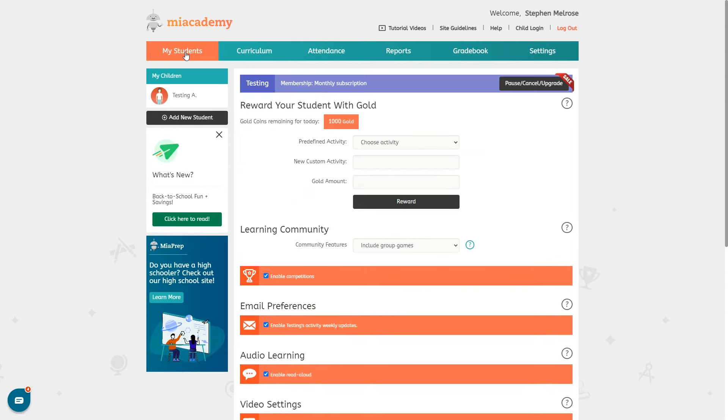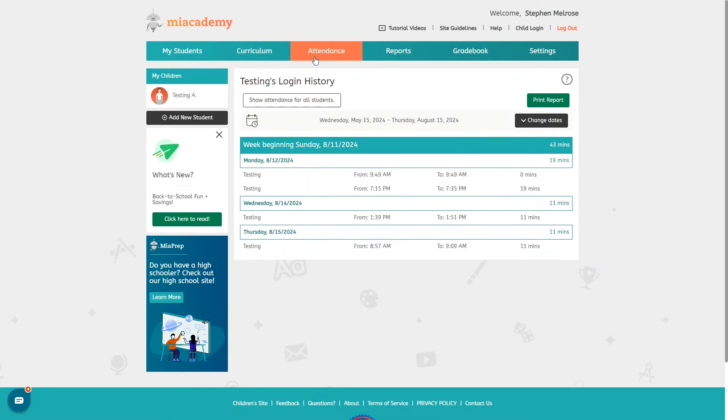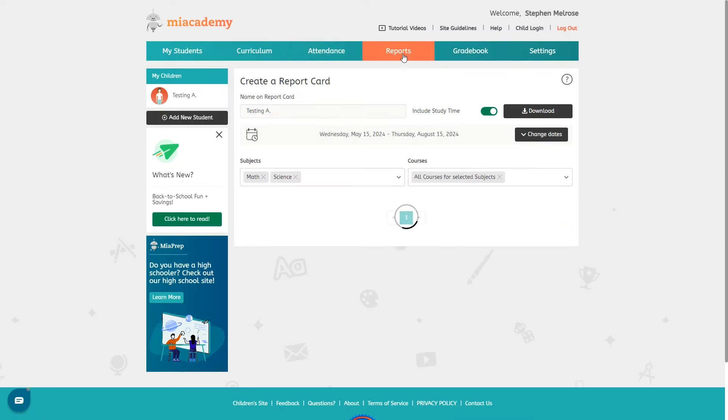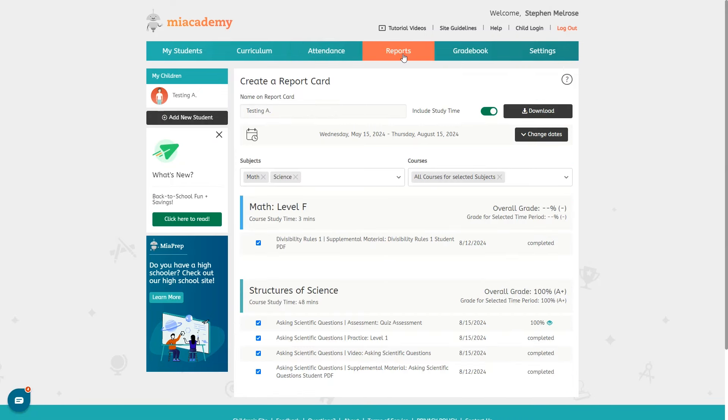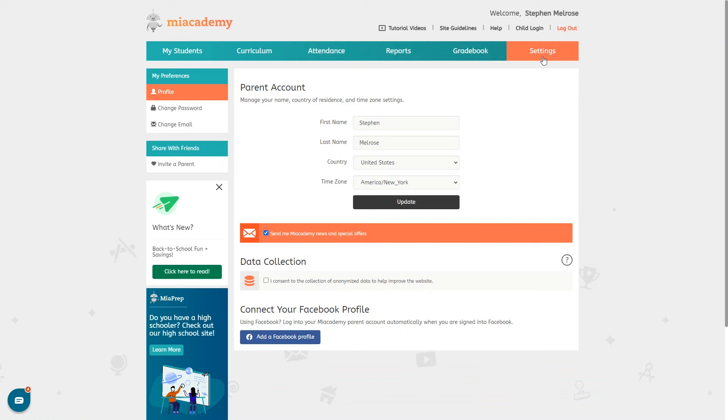If you want to add another student to your account you can do that here. Under attendance is where you can view and print your child's attendance report. Under reports is where you can generate a report card. Gradebook will show your child's grades and progress through their courses. Settings is where you can make changes to your information, update email preferences, or change your password or email address. You can also access tutorial videos and the help section, or switch to child login.